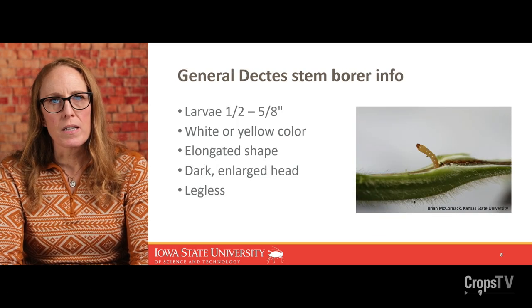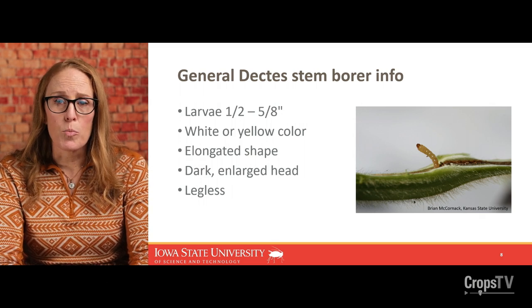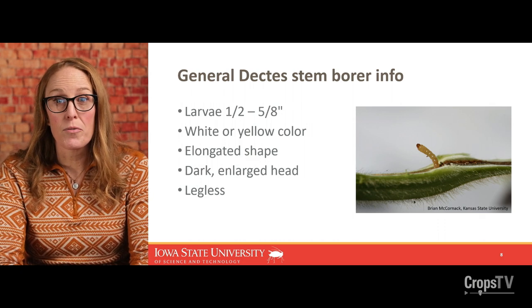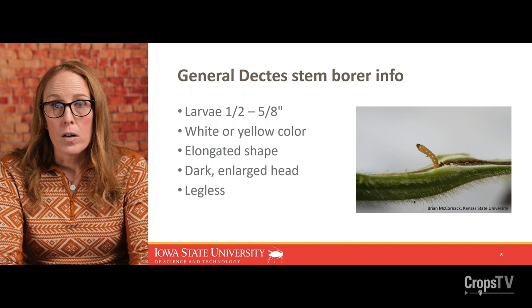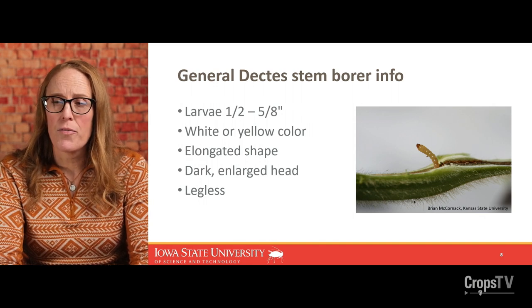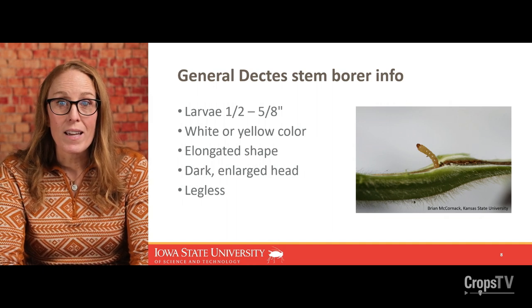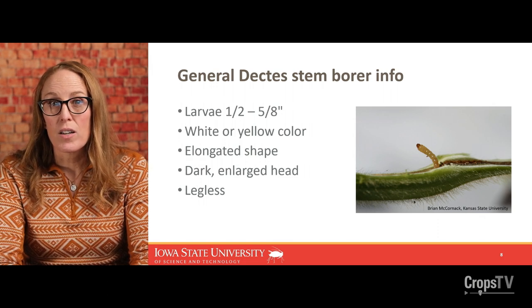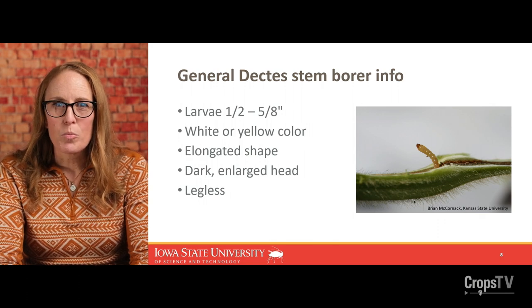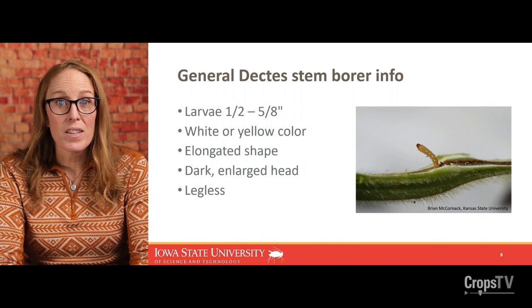I don't think you would mistake Dectes larvae for anything else you might see in soybean. Most caterpillars we see are brightly colored — green, yellow, or other colors — sometimes with lots of spines and anywhere from two to four pairs of prolegs on the abdomen. Dectes larvae are about a half inch, maybe up to five-eighths of an inch when fully developed. The first instars start off light or white and turn dark yellow as they mature. They're very slender with an elongate accordion shape, and like all longhorn beetles, they have an enlarged darkened head. In the case of Dectes, the larvae are legless.